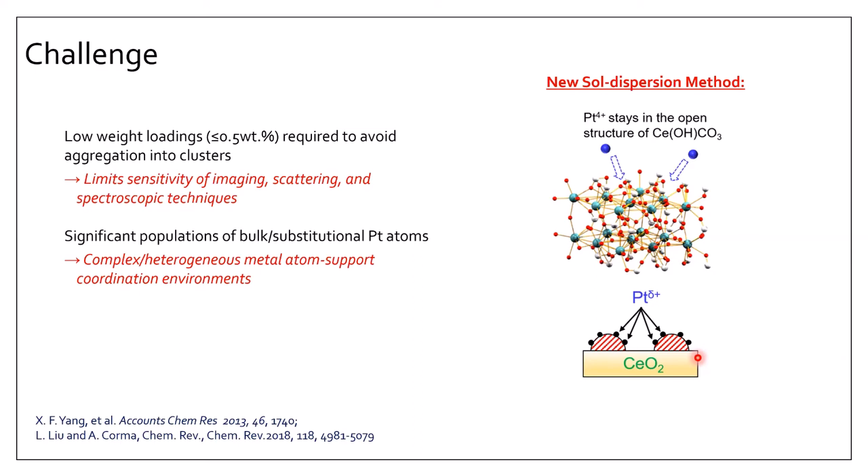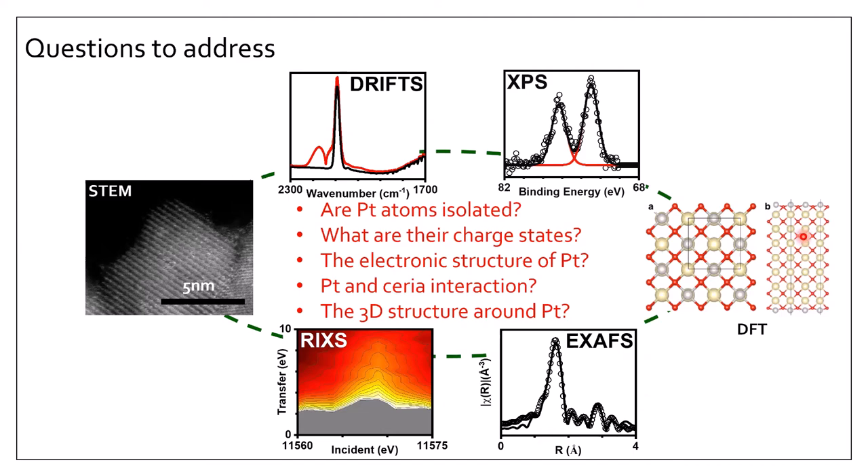Now that we have the sample, we want to characterize its structure. Key questions include: are the platinum atoms singly dispersed? What are their charge states — the electronic structure of platinum? What is the interaction between platinum single atoms and the support? And what is the three-dimensional structure around platinum? To address these questions, we combine multiple techniques including electron microscopy, infrared spectroscopy, X-ray photoelectron spectroscopy, resonant inelastic X-ray scattering (RIXS), X-ray absorption spectroscopy (EXAFS), and DFT calculations.